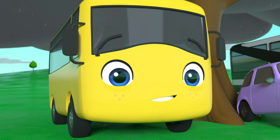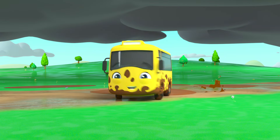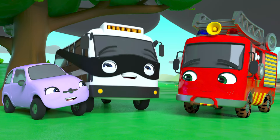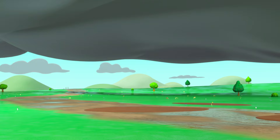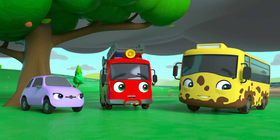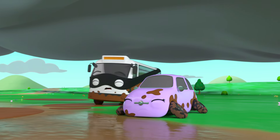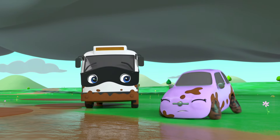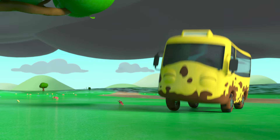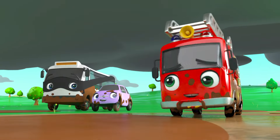That gives Buster an idea — skidding through those muddy puddles is great fun! They could play a game: see who can skid the furthest! Bandit is going first — swish! He skidded all the way over there! But Scout thinks she can do better — vroom! Scout went even further than Bandit! Now it's Ash's turn — he's so little he's spinning round and round! He's all dizzy, but he's gone the furthest yet!